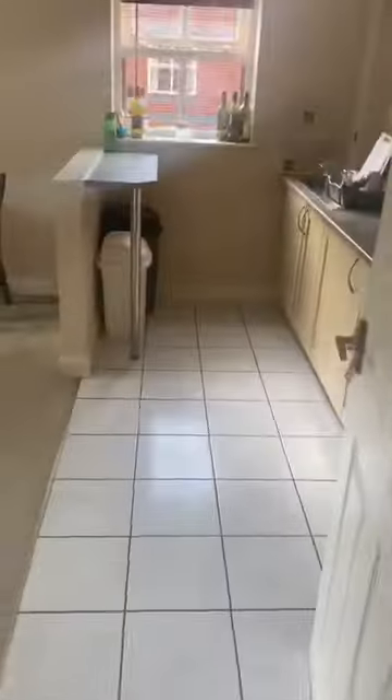More storage here, large storage space. And here we've got the kitchen.